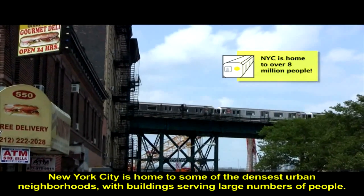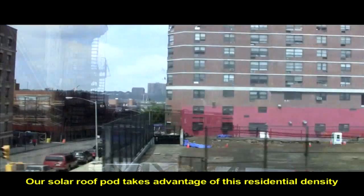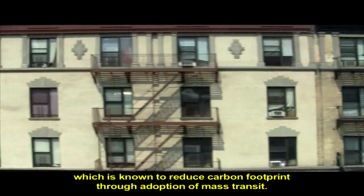New York City is home to some of the densest urban neighborhoods, with buildings serving large numbers of people. Our solar roof pod takes advantage of this residential density, which is known to reduce carbon footprint through adoption of mass transit.